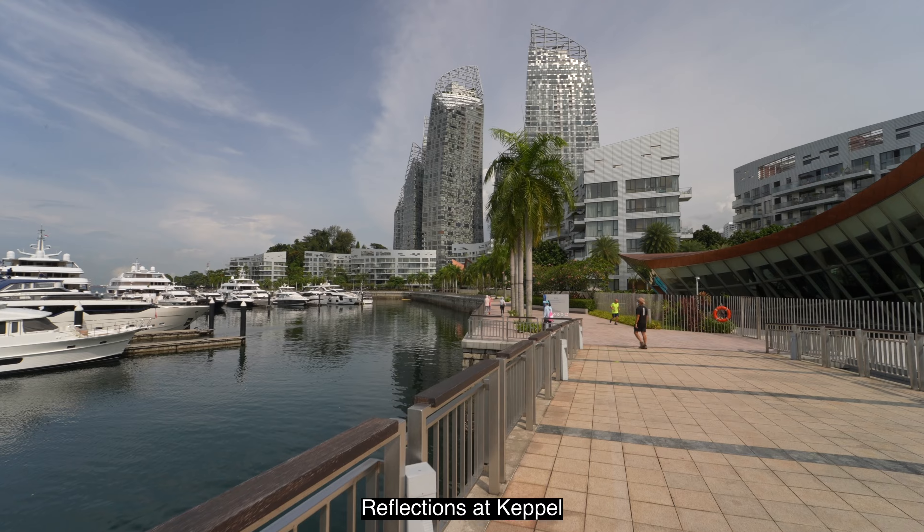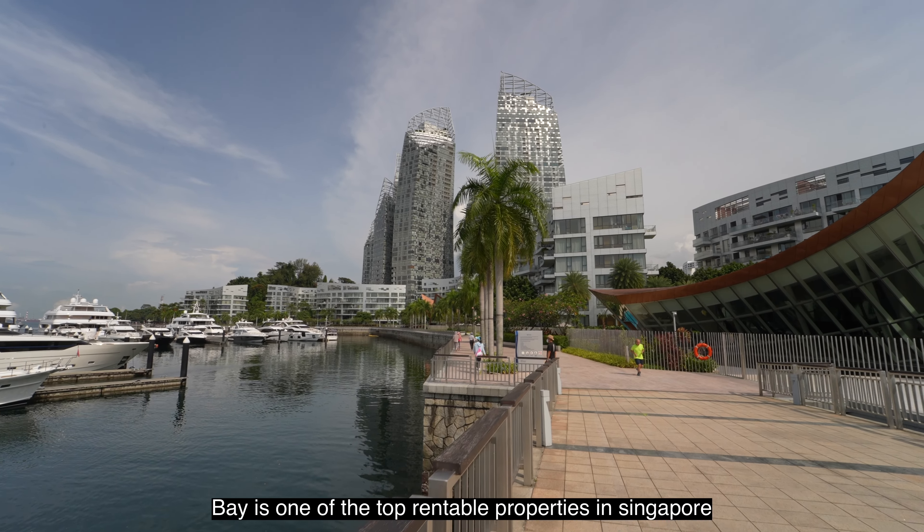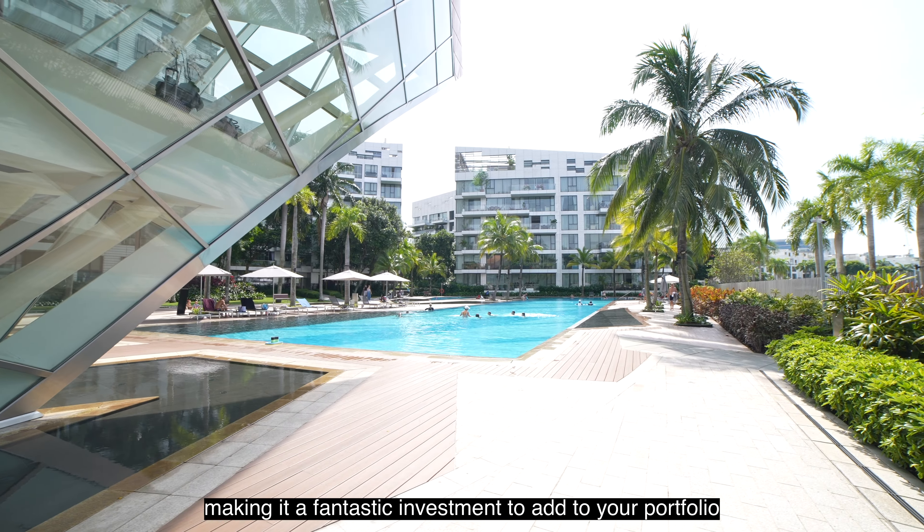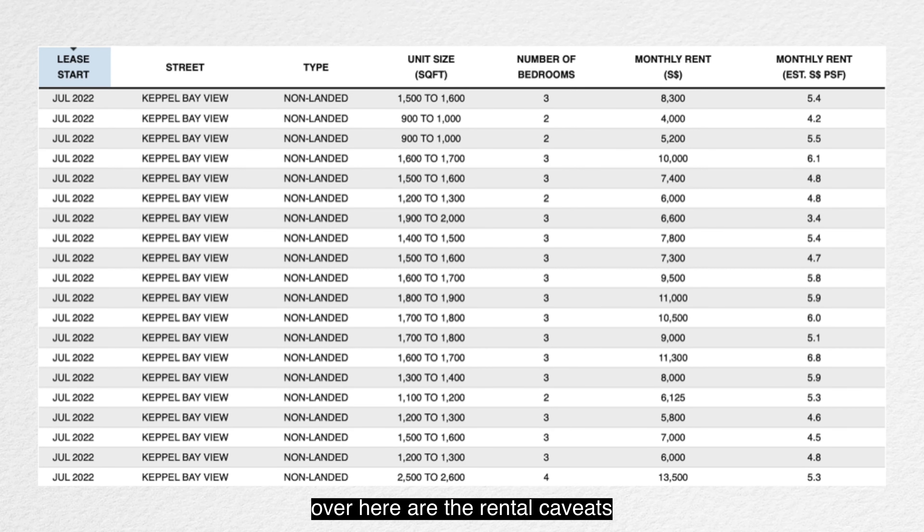Reflections at Keppel Bay is one of the top rentable properties in Singapore, making it a fantastic investment to add to your portfolio. Over here are the rental caveats.